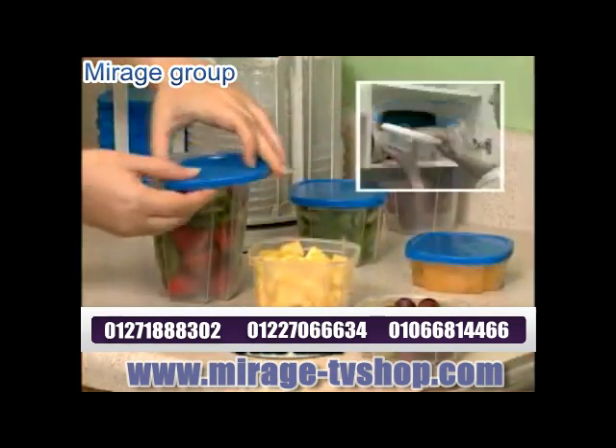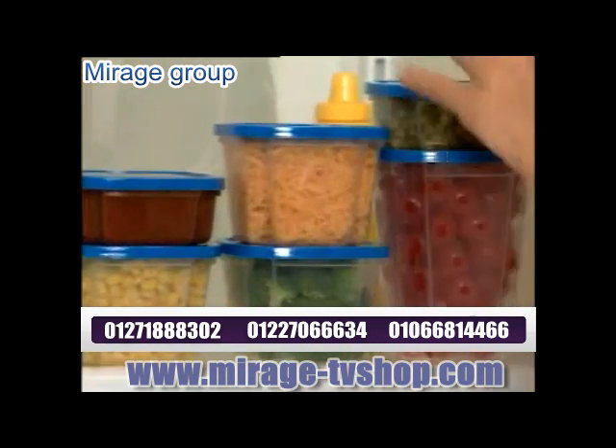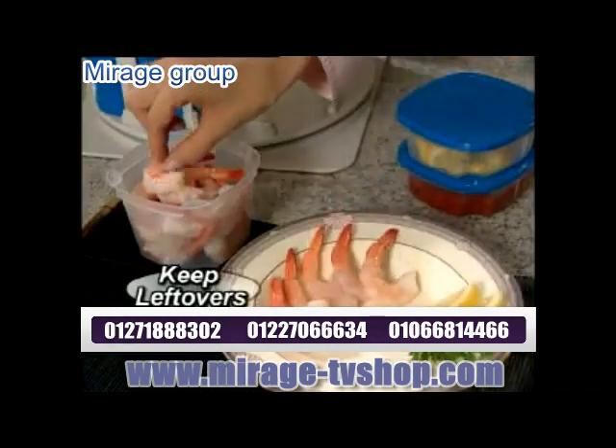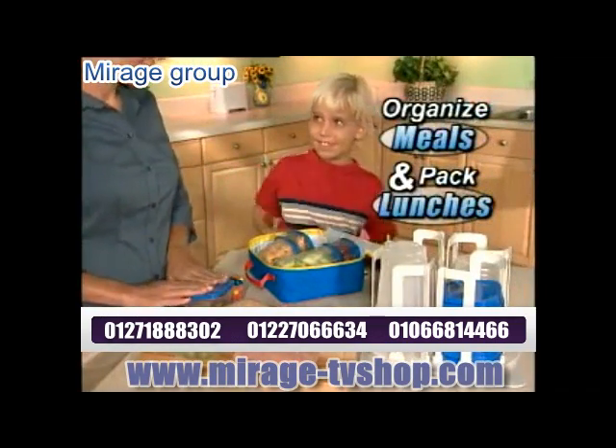And because one size lid fits all, you'll never go searching again. SmartSpin's clear containers let you see what's inside. And with three sizes, you can store virtually anything. They're smart for organizing daily meals, packing school lunches, or keeping leftovers fresh saving you money.